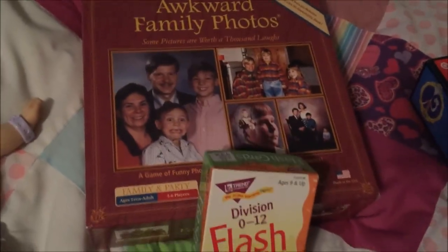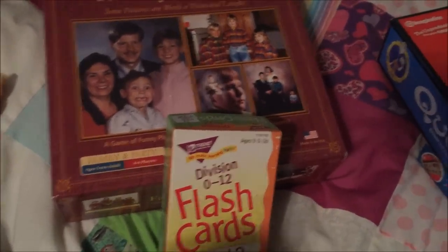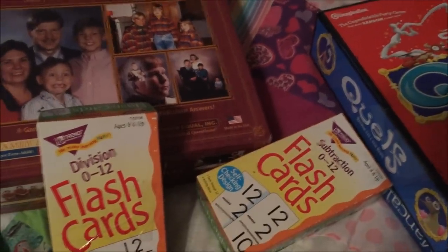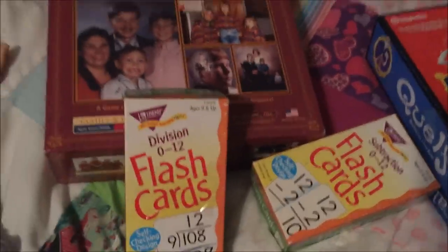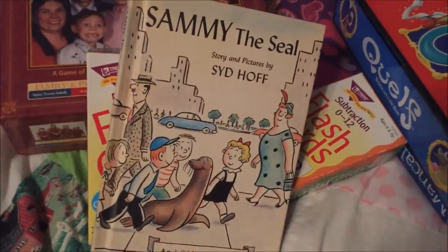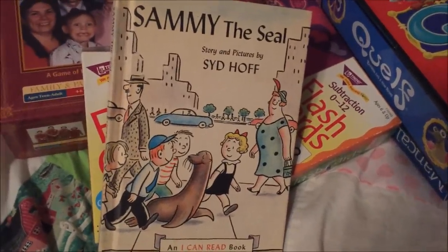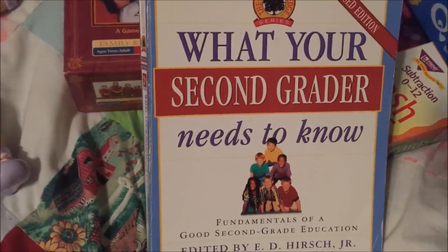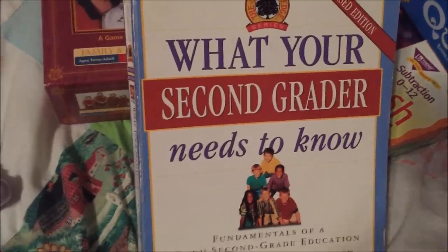Division flashcards — we're not quite there yet, but these are self-correcting and they were $0.99. Subtraction — we're definitely ready for those. I wish I had found addition also. A couple more books: Save the Seal — I don't ever remember seeing this and I know I don't have it, and I love Dealing with Dinosaurs, so I got that. And then What Your Second Grader Needs to Know — I have the kindergarten and I think I have first grade, and now I've got second grade.